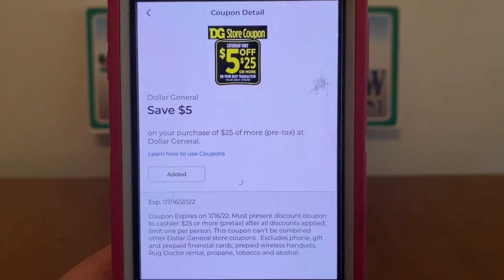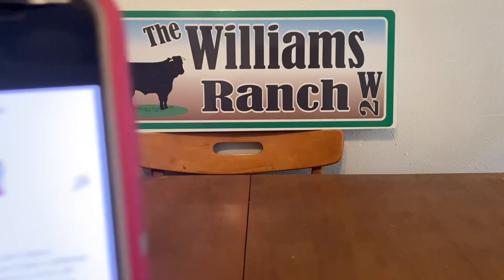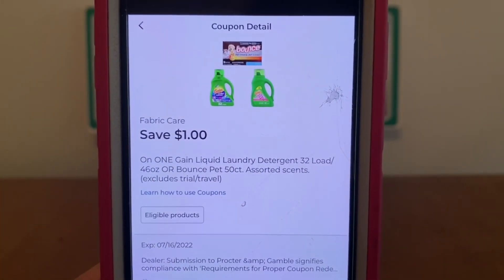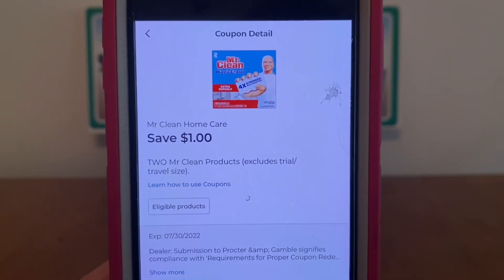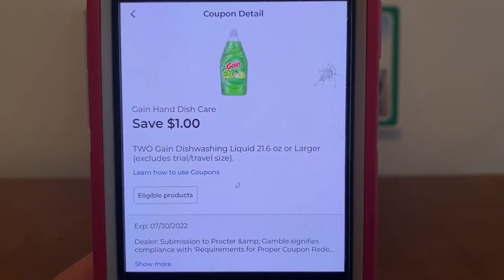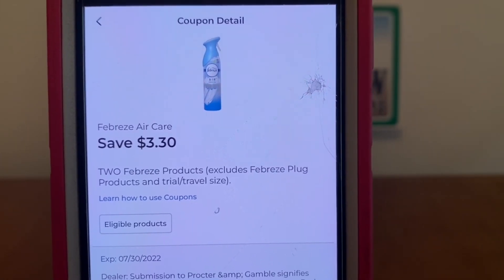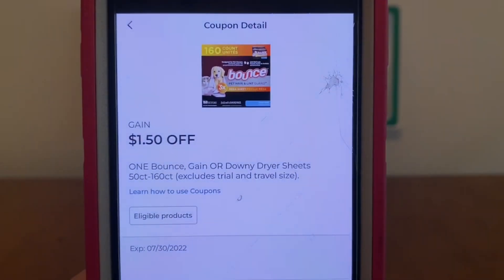Our $5 off of $25 will come off. Then $1 off of the Gain fabric enhancer, $1 fabric care, $1 Mr. Clean Home Care, $1 for the two Gain dishwashing liquid soaps, $3.30 for the two Febreze products, and $1.50 for the Gain dryer sheets.